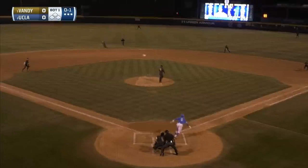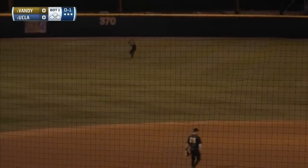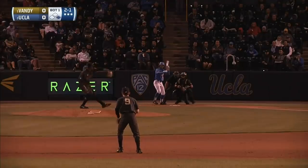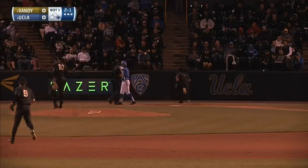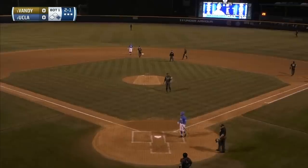0-96. There's a line drive base hit into left field off the bat of Garrett Mitchell, and the Bruins are in business. Locker no-hitter strikes out 19 — you think, holy cow. There's a pitch inside and goes all the way to the backstop.